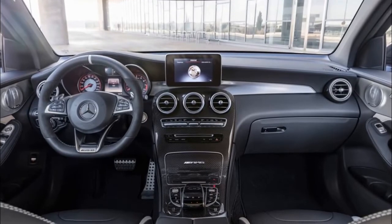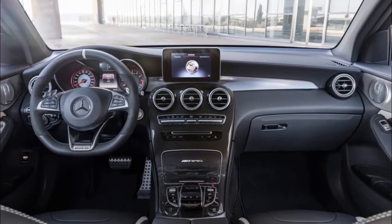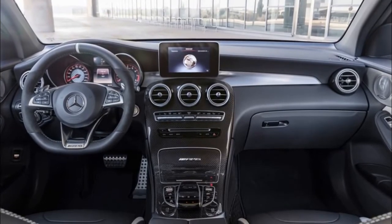Inside, Mercedes' Artico artificial leather is used on the seats in the standard car, while the punchier S model has seats trimmed in napped leather.